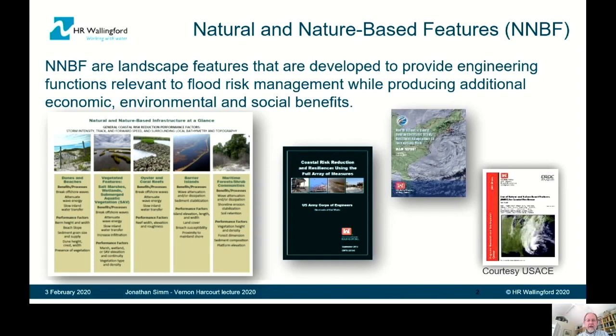This definition has more or less been enshrined in US federal law under the WIN Act, where the terms 'natural feature' and 'nature-based feature' have been defined. And more than that, there's been a requirement for federal projects for natural and nature-based features to be prioritized for consideration in flood risk management, hurricane storm damage reduction, and ecosystem restoration.